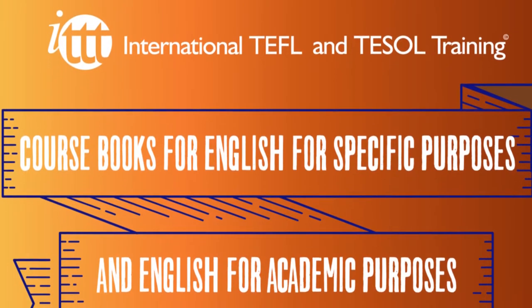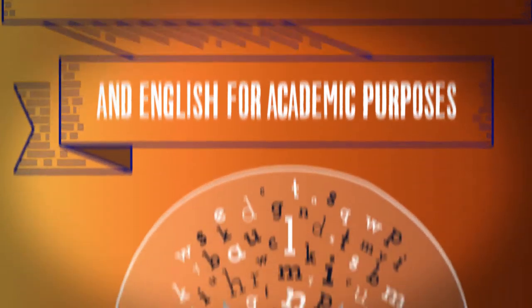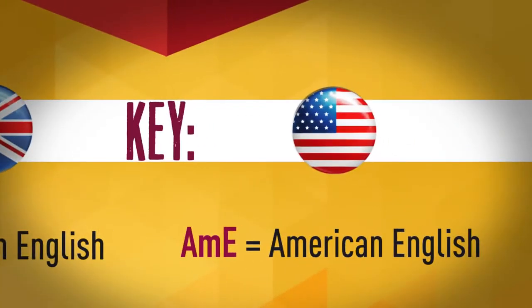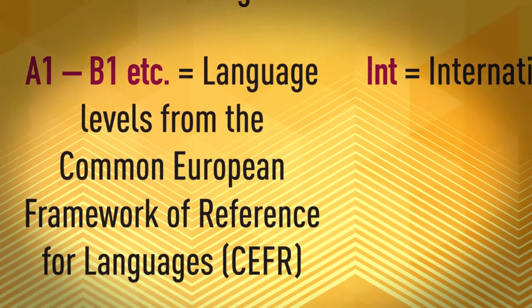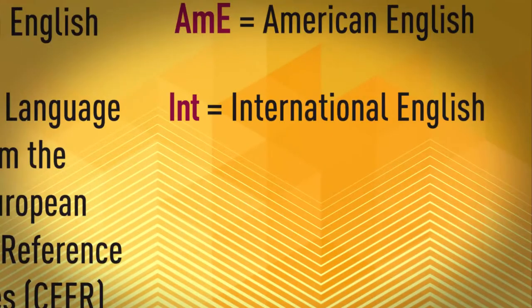Course books for English for Specific Purposes and English for Academic Purposes. Key: British English, American English, and International English. Language levels are indicated using the Common European Framework of Reference for Languages, ranging from A1, B1, and so on.